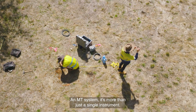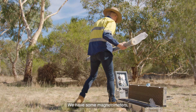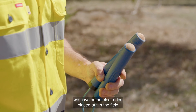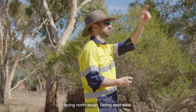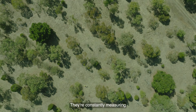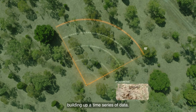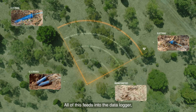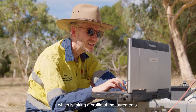An MT system is more than just a single instrument. We have some magnetometers, and we have some electrodes placed out in the field facing north-south and facing east-west. They're constantly measuring the magnetic field of the Earth, building up a time series of data. All of this feeds into the data logger, which is taking a profile of measurements.